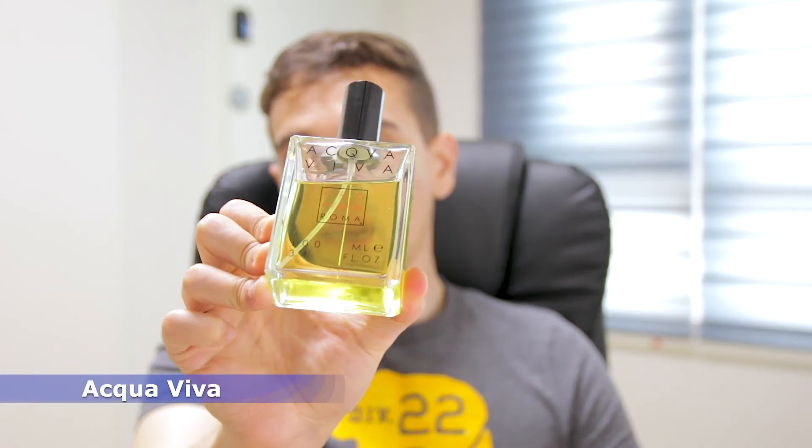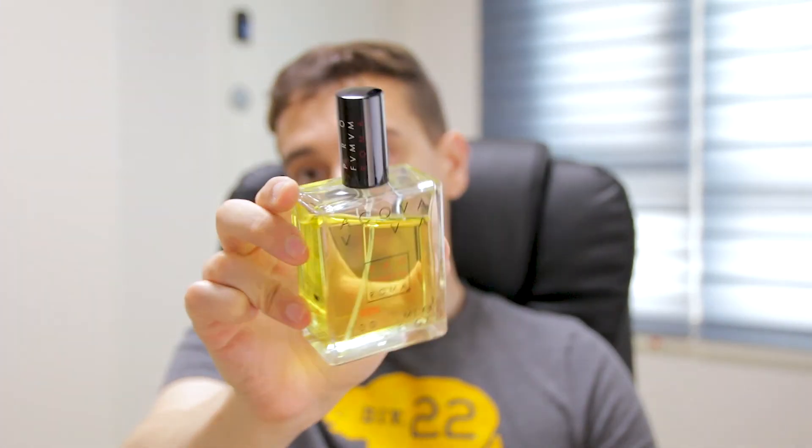The top perfume in this best citric opening video is from the house of Profumo Roma — Profumo Roma Aquaviva. Aquaviva also made the top of my summer list 2020. It's exactly how you would feel if you were peeling, smashing, cutting lemons all day to make a juice or a drink. This is lemon — not just the juice but also the peel. You get all the facets of lemon in this bottle. If you're looking for a citric fragrance that lasts during summer, look no further: Profumo Roma Aquaviva.